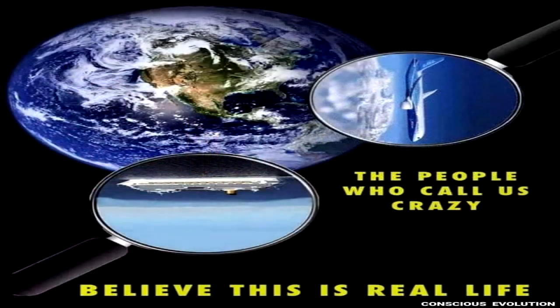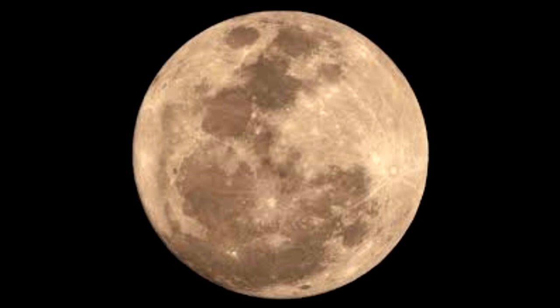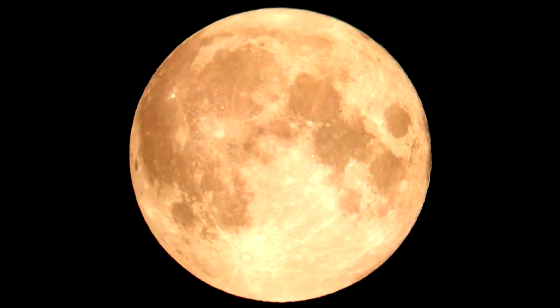Deeper investigation into the matter, however, reveals details that definitively determine which model is correct. It turns out globe defenders are oversimplifying the situation when claiming the Moon appears inverted in opposite hemispheres, because depending where and when you are viewing from, it is actually possible to see the Moon at any 360 degrees of inclination. As you can see in the following photographs, the Moon does not simply appear either right-side-up or upside-down, but rather appears at all different angles.